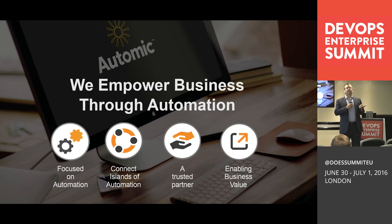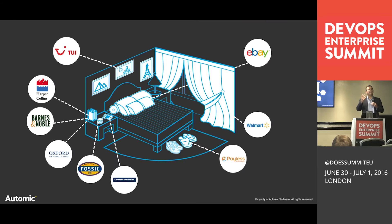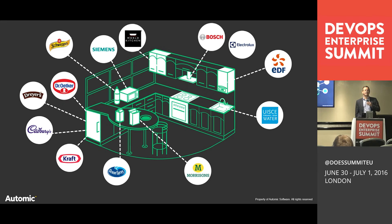We offer three portfolios: workload automation, service orchestration, and release automation. About 2,700 enterprise customers use our software. When you wake up in the morning and look at your shoes from Payless, pick up your phone from Car Phone Warehouse, pick up a book from Barnes & Noble, look at your holiday booked through TUI, or draw back curtains from eBay — these are all organizations that rely on AUTOMIC from an automation perspective.